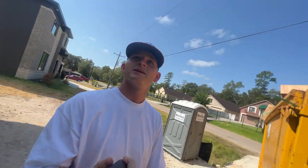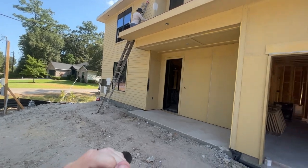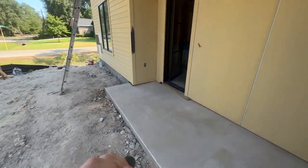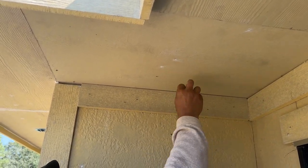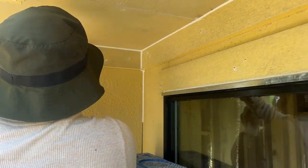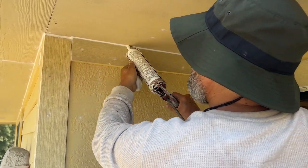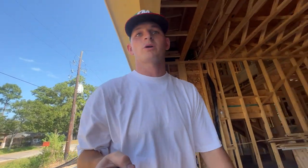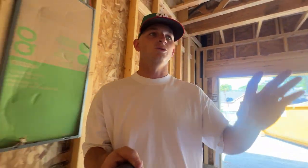The first step to getting the house painted is doing all the prep work. As you can see, painters are up there starting to do the prep, and that consists of using a painter's putty to fill all the nail holes in the siding. Secondly, they will be using a caulk sealant to caulk all of the corners and all of the seams in the siding. They're also going to use painter's tape and plastic to tape off all the windows and doors to keep them protected from paint.